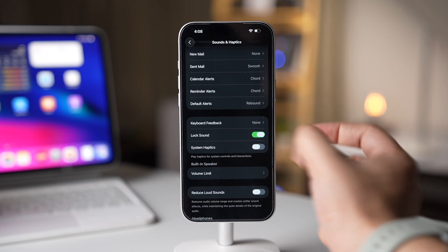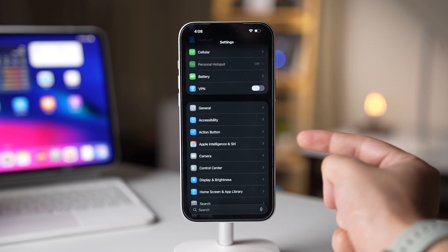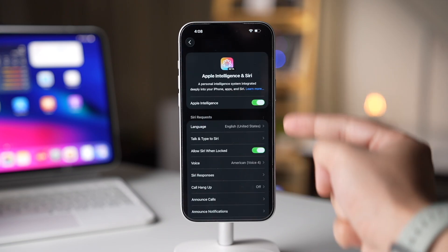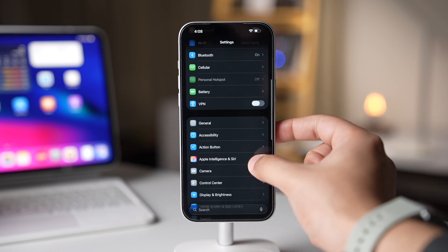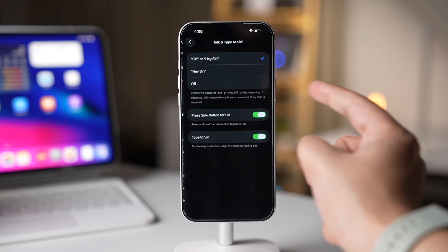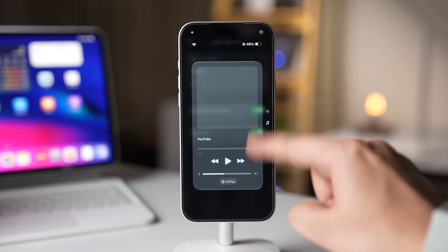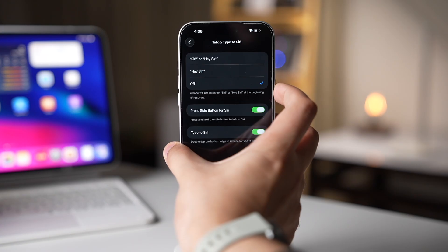Your iPhone is consistently searching for the Siri keyword. If you don't use Siri a lot — which is, by the way, an average digital assistant from Apple — you can turn off that option. In Settings, choose Apple Intelligence and Siri, tap on Talk and type to Siri, and turn off this option. This way you can save a bit more battery, and you can still use Siri by long pressing the side key.